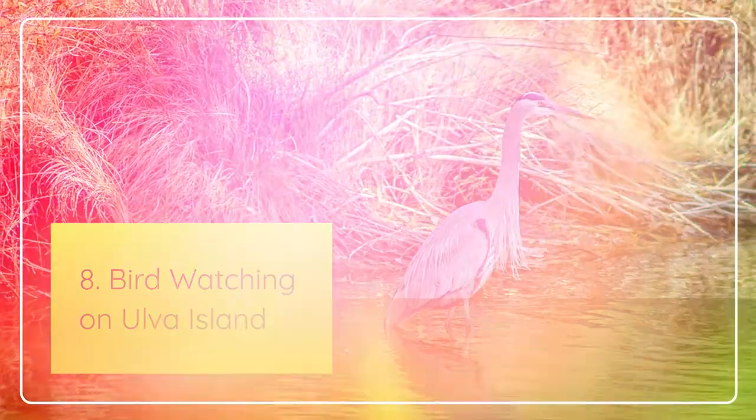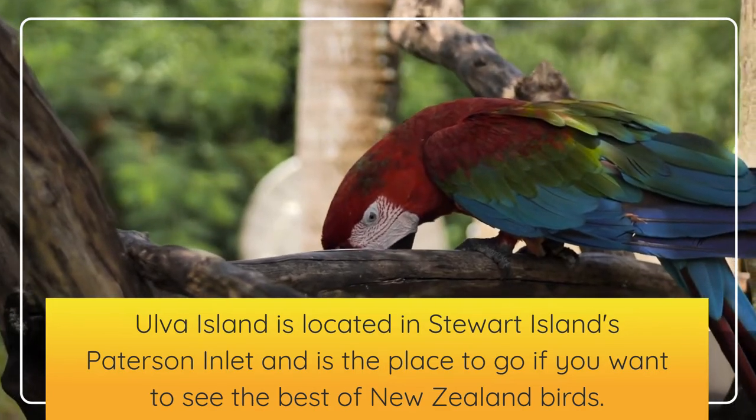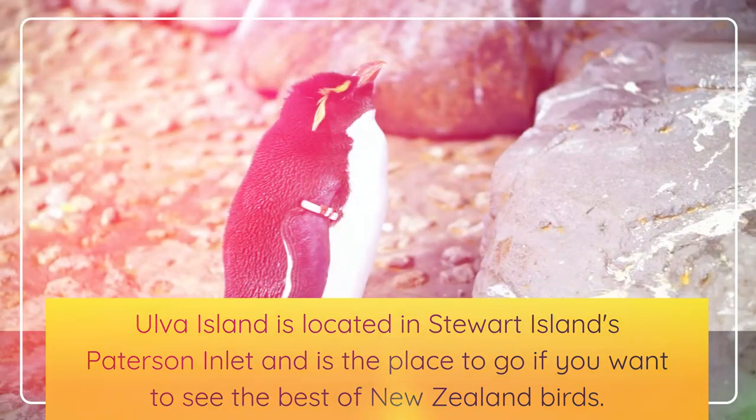Eighth, bird watching on Ulva Island. Ulva Island is located in Stewart Island's Patterson Inlet and is the place to go if you want to see the best of New Zealand birds.